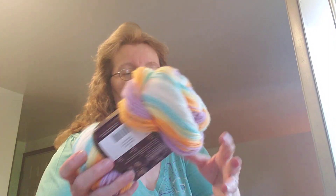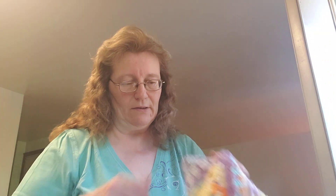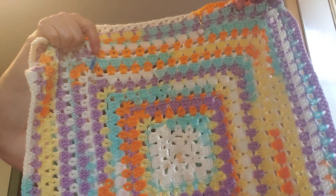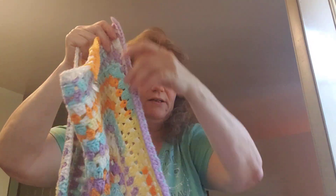One of my works in progress this week is a blanket I'm making out of Ice Cream yarn — this one is the Banana Split colorway. So far I've managed to use one whole skein of this. I can find my stitch marker right there — that's where I was last time I showed it. It's growing, and like I said it is growing on me as far as the color too. It's a granny square pattern — I'll link it below.